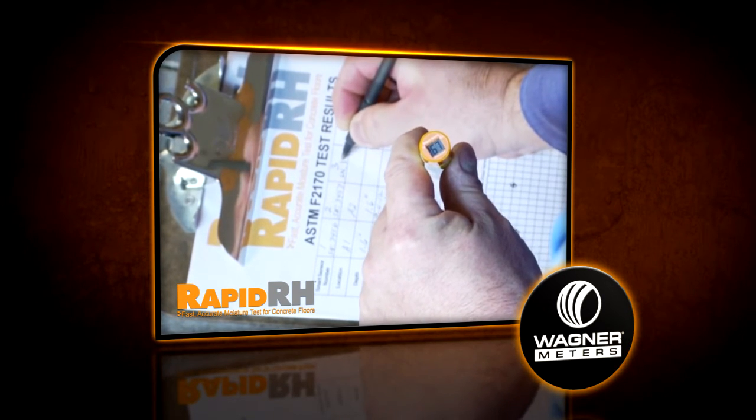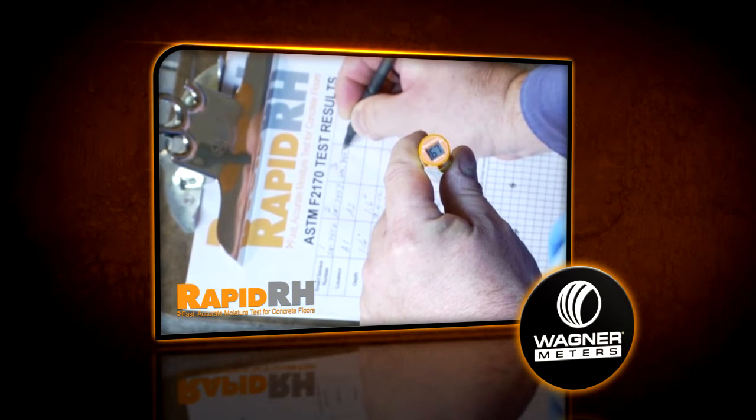Each disposable smart sensor comes with a NIST traceable factory calibration certificate, providing reliable accuracy and completely alleviating the need for periodic calibrations typically required by other sensing technologies. When first introduced to the Rapid RH concept, it was immediately seen as a tool that could significantly improve the ability to monitor the drying progress of a new concrete slab without adding substantial cost to the project.